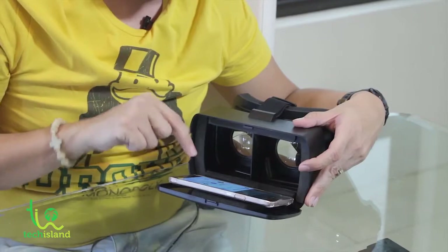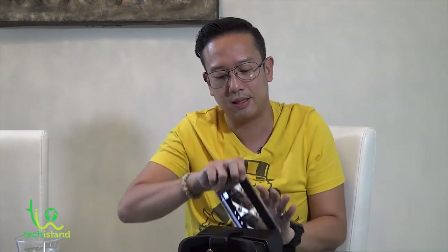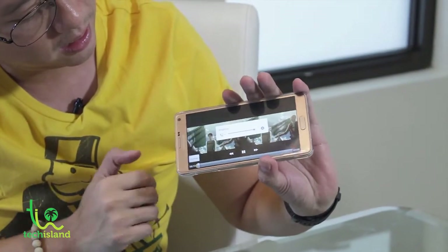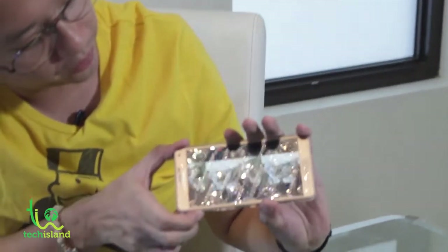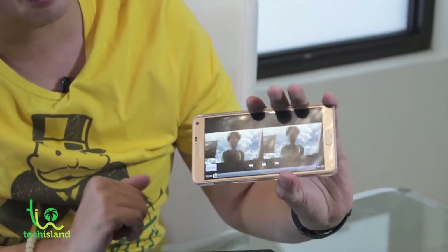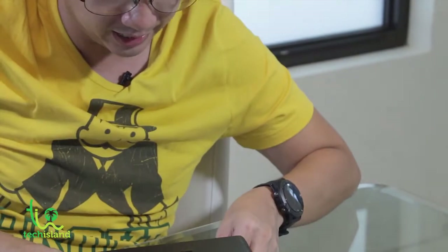Let me show you this app that emulates a movie. I'm going to play it with the app called SBS Video Player — Side by Side Video Player. Just to show you what's on the screen before I pop it in: this is Attack on Titans, showing the video right now on a split screen. When I put it on, let me quickly align the center and close it up.